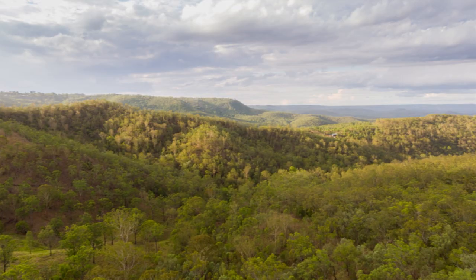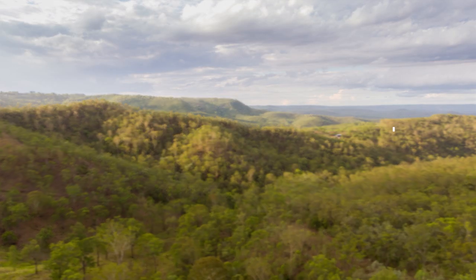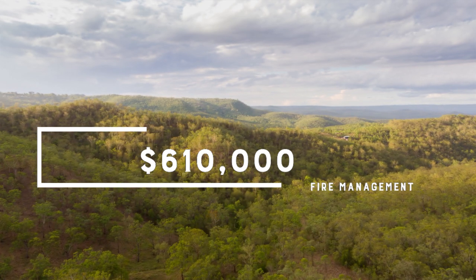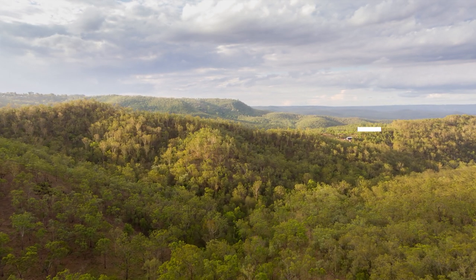Each year we invest in extending and upgrading this network of fire management trails. The 2020-21 budget will allocate 610,000 dollars for renewal and upgrade of fire management accesses. Additionally, 1.37 million dollars is allocated for fencing renewal, including upgrades for our wild dog check fence.